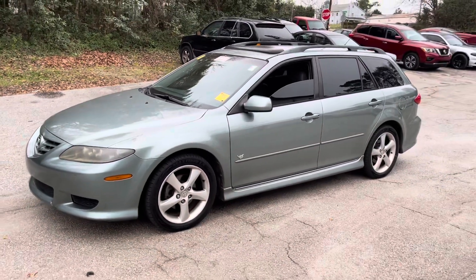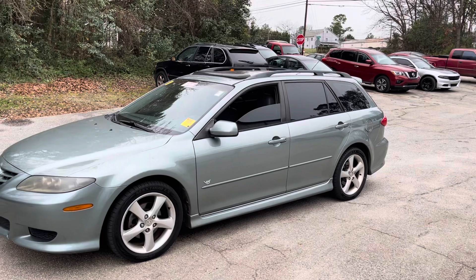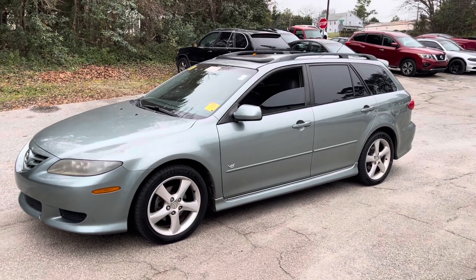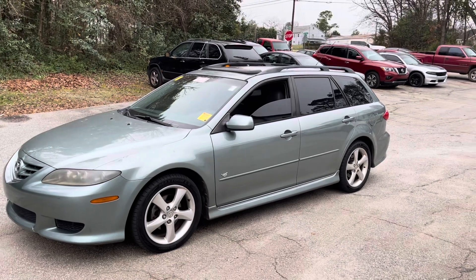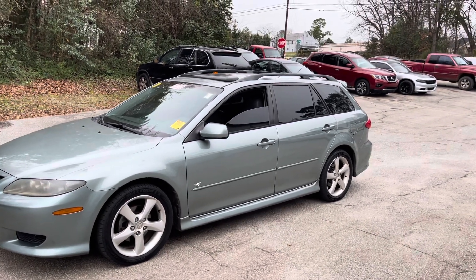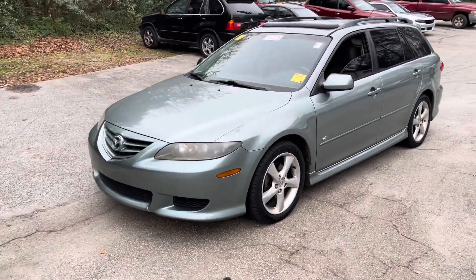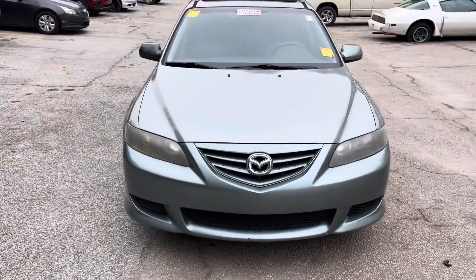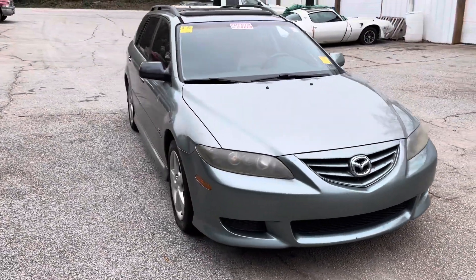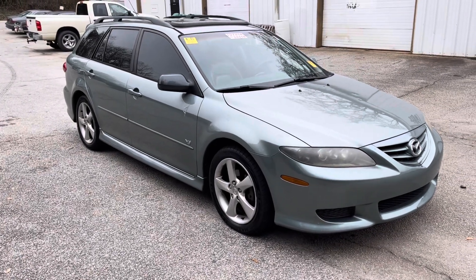Alright folks, 2004 Mazda 6 station wagon. Drop a comment down below, let me know what you think, and tell me when was the last time you've seen one — it's been a while for me. We will catch you in the next one. Thank you all for watching. I've got to move on to some other stuff now. We'll see you.